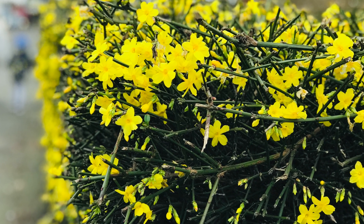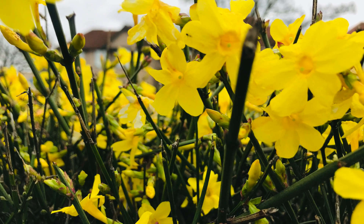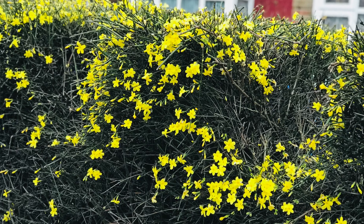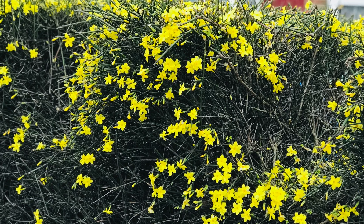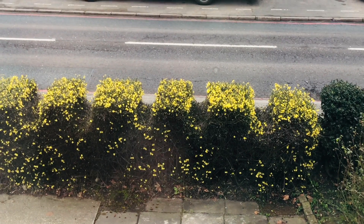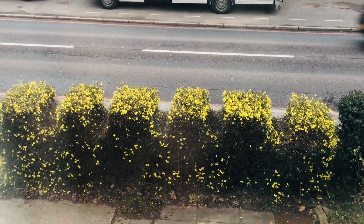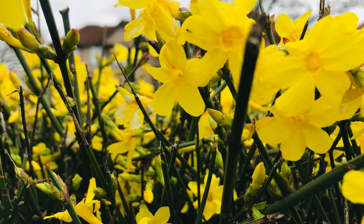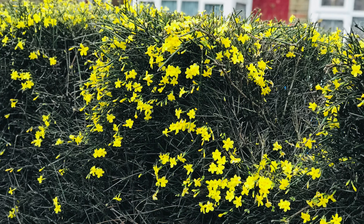Behind its green foliage, this is an evergreen plant that can grow in pots, shade, and full sun as well. It doesn't need that much nutrition and it can grow in any type of soil. During summer we use this as a front hedge in our front drive.